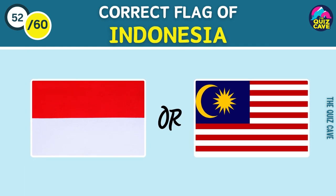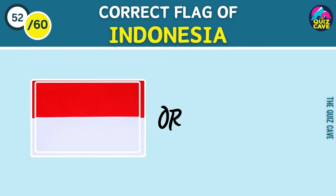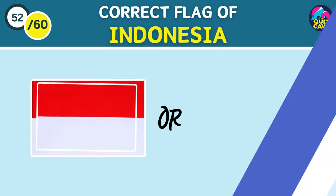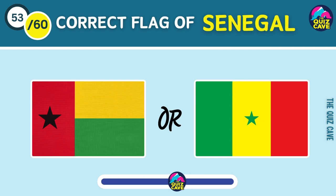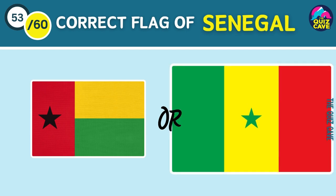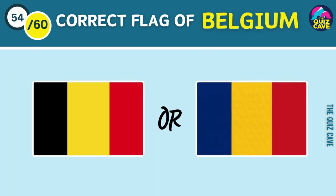Correct flag of Indonesia is... Flag of Senegal. Belgium's flag.